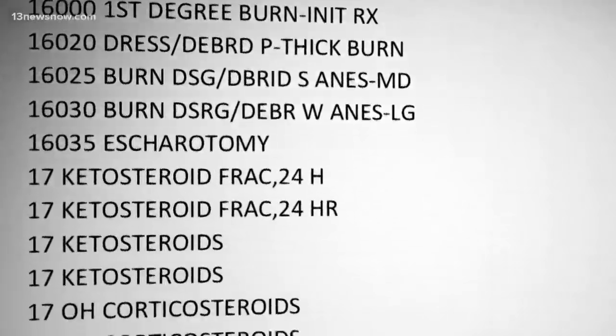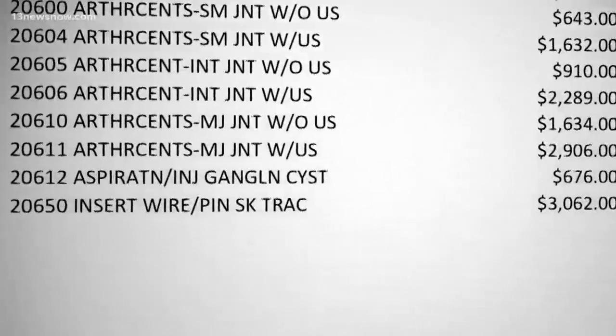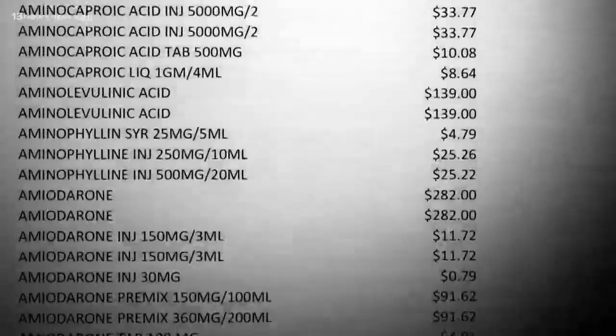Starting this year, hospitals are now required to post their chargemasters. But the extensive Excel spreadsheets with thousands of prices for each hospital service are far from consumer friendly. When asked if posting that information online is effective or helpful, Godding said there is no benefit to consumers looking at the chargemaster — it adds to the confusion about healthcare costs.